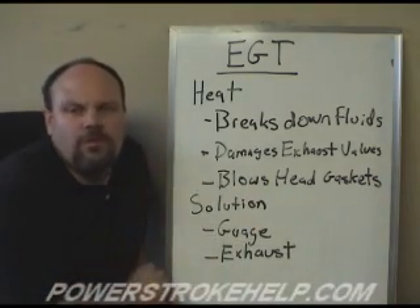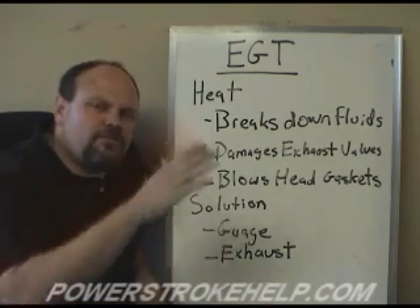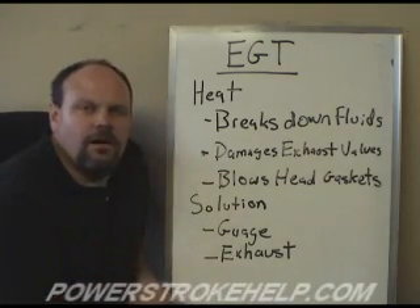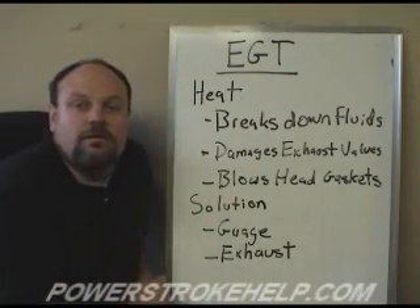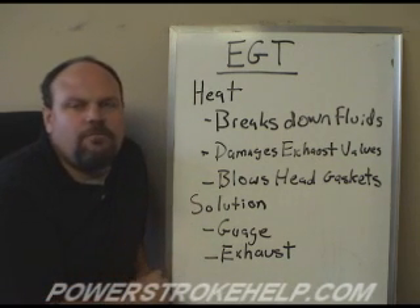Exhaust valve damage is really the most common form of EGT damage because EGTs fluctuate depending on how hard you're loading the engine. If you've got a big trailer behind you and you're going up the pass right out of Denver going towards Grand Junction — 25 miles straight up — you're going to run some EGTs. It's going to get up there, especially if you have any performance tuning.